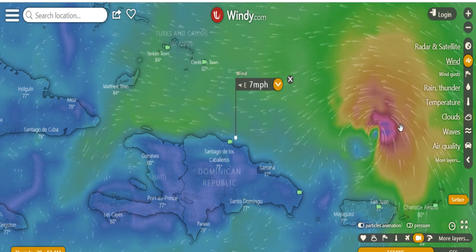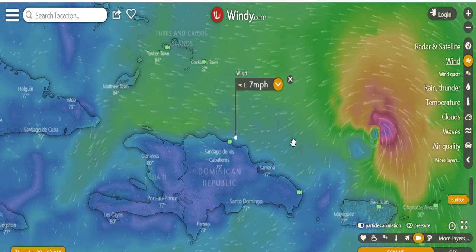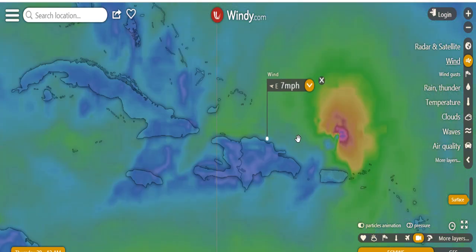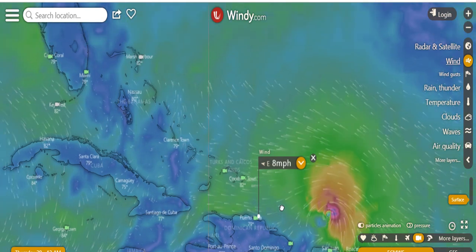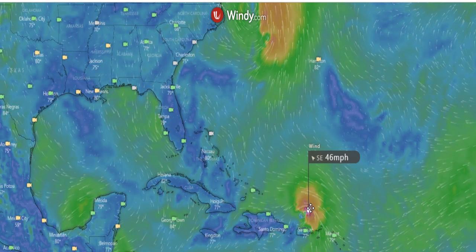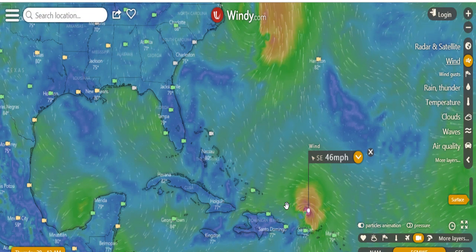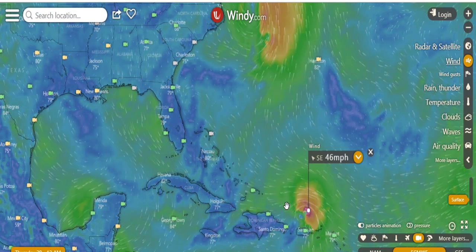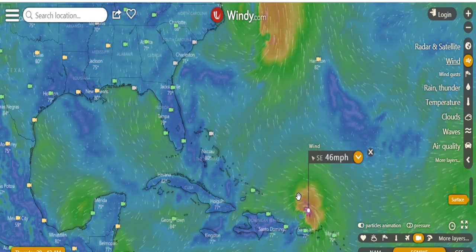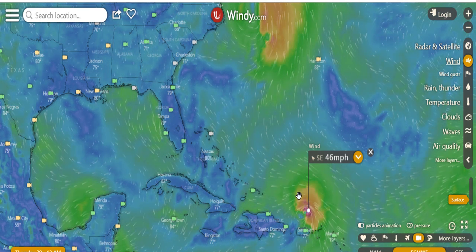You've got to have 15 mile an hour winds to kiteboard. The storm is that close, but we've got to see how it grows. Right now it's 46 miles an hour, and I can watch this over time and let you know.